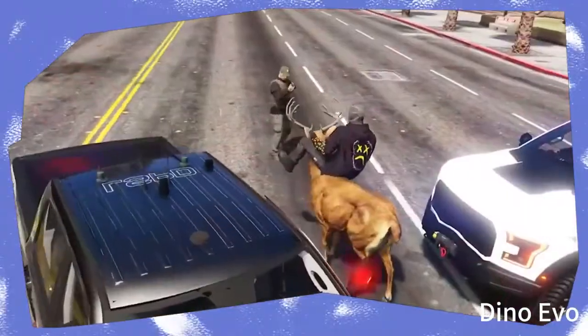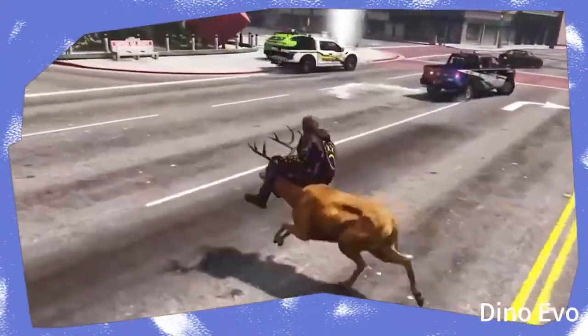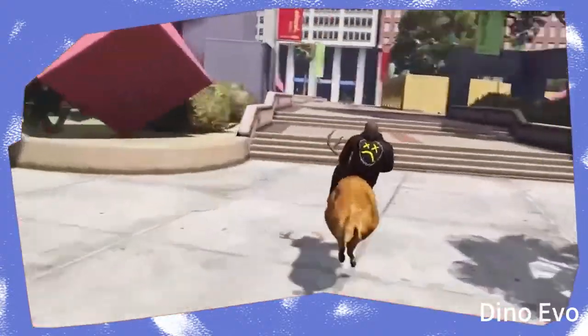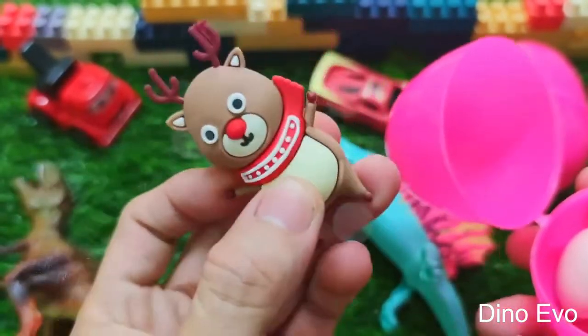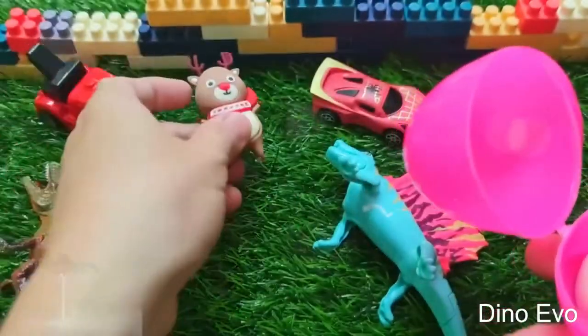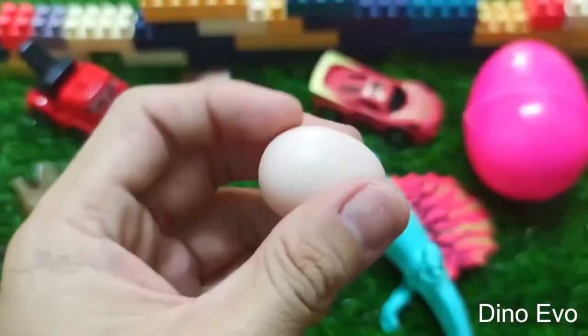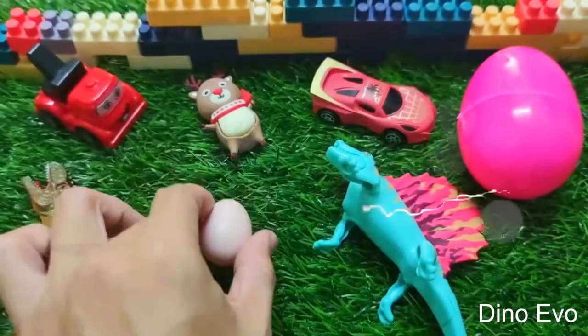A reindeer! Wow, a close friend of Santa Claus, huh? Here's our reindeer, but where is Santa? Okay, we'll find out that later. And notably, the reindeer comes together with another little egg. All right, let's hatch the egg with the reindeer.